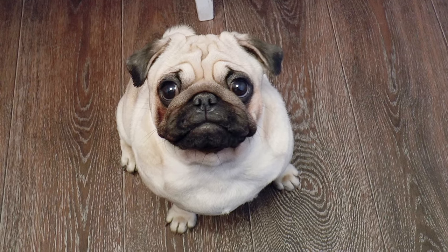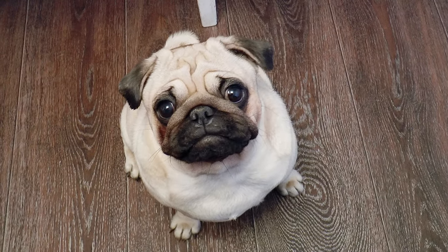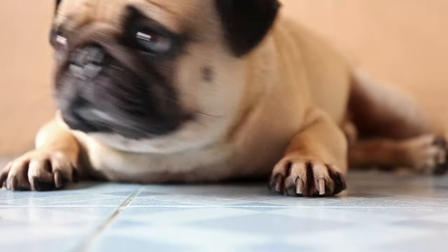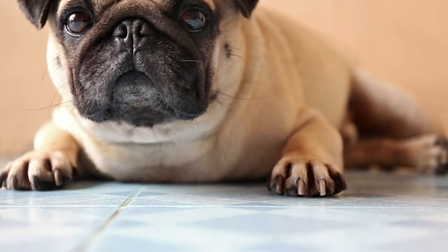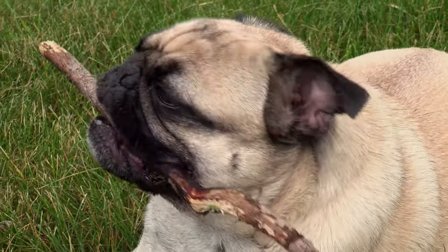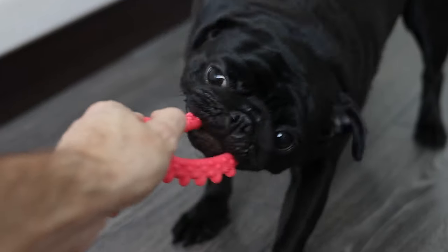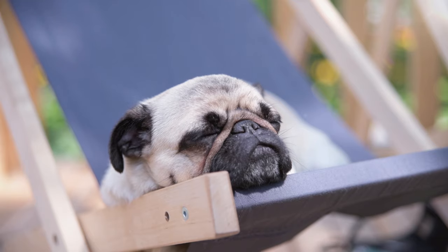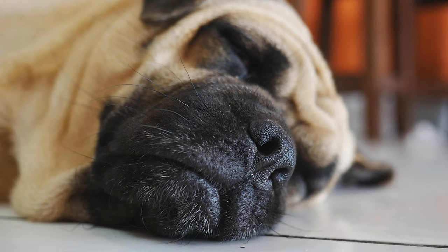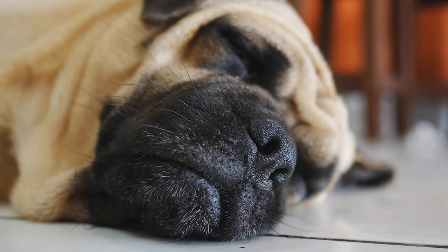Number 3: Pug. Pugs are sweet dogs that practically ooze charm from every wrinkled-up pore. With their floppy ears and flat faces, they have a distinctive look that really sets them apart. This is a breed that is definitely not short when it comes to personality. They are playful and friendly dogs who also love sleeping a lot — just keep in mind that those flat faces mean that your pug will be a loud sleeper.